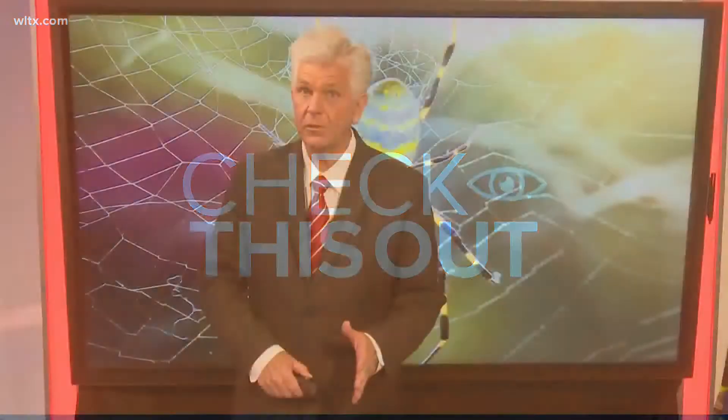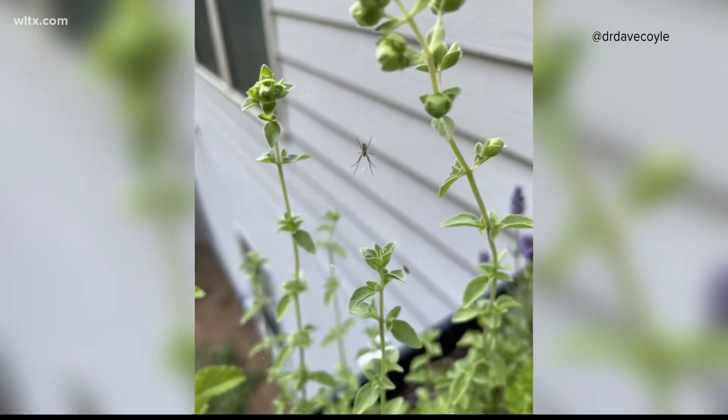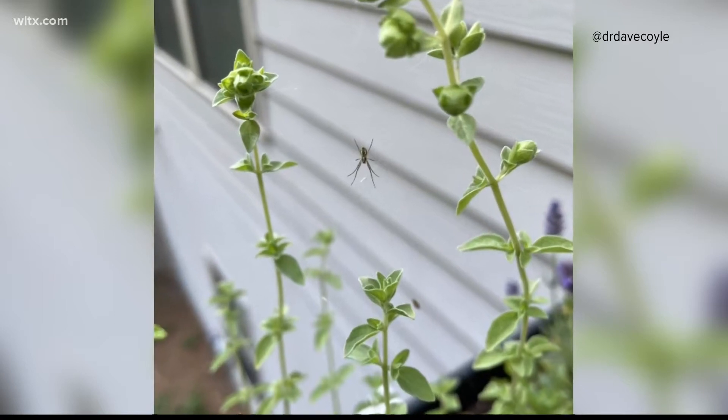University professors are studying a newer species of spider that has made its way to the southeast over the past few years. News 19's Rachel Ripp tells us more. Black and yellow, vibrant but not deadly — the Joro spider is now being seen here in the Midlands.